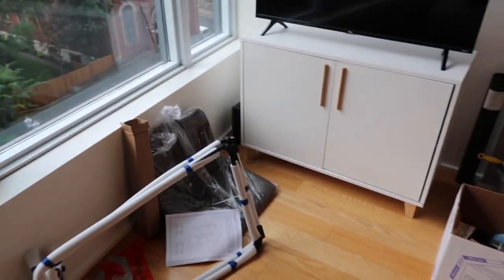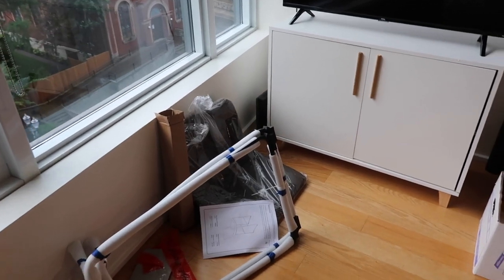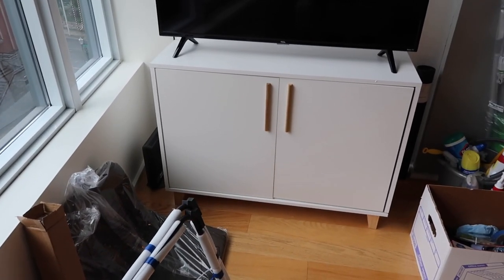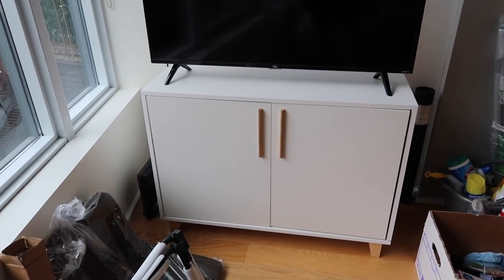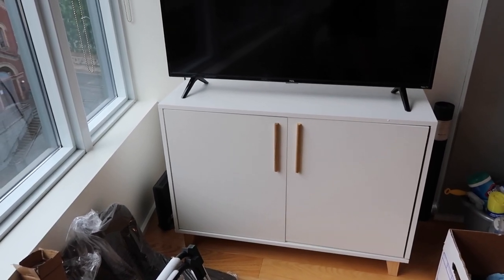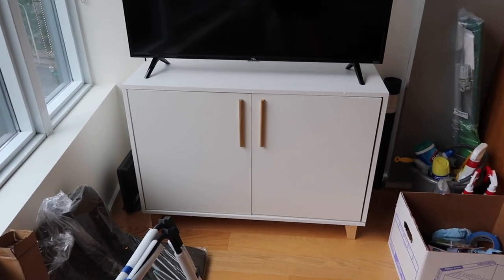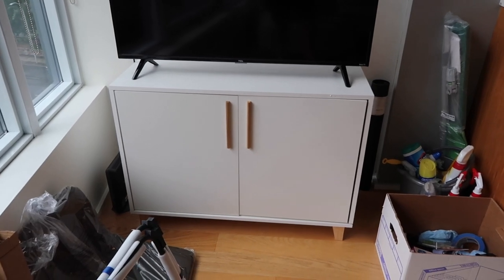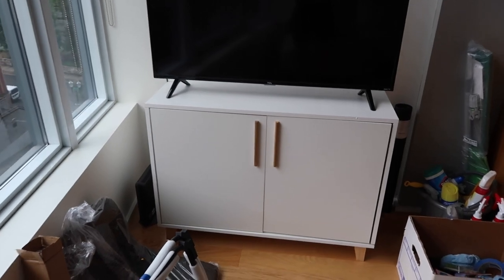Moving over to another corner of my apartment — I have an unbuilt dining chair from Walmart, you'll see the built version in a second. I also have this TV stand which I got from Wayfair. Wayfair is probably my number one choice for finding affordable furniture; they have an amazing, more modern selection that fits my style. This TV stand was a super good find — it has a lot of storage inside it as well.